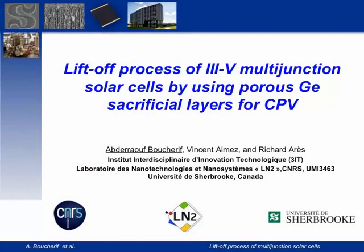This talk is about the lift-off process of multi-junction solar cells by using porous germanium sacrificial layers.